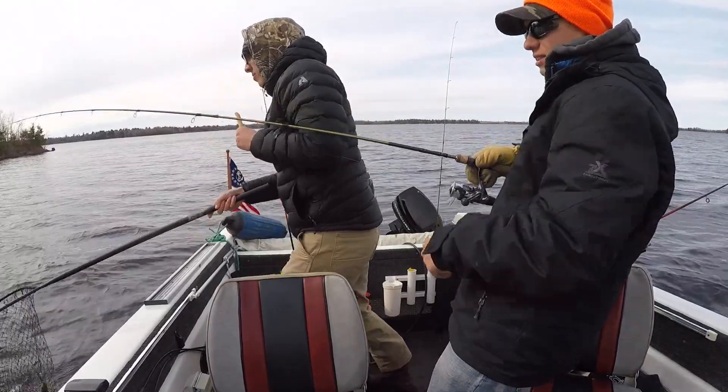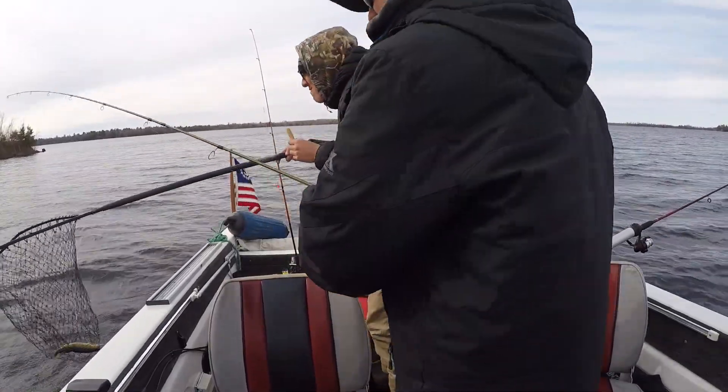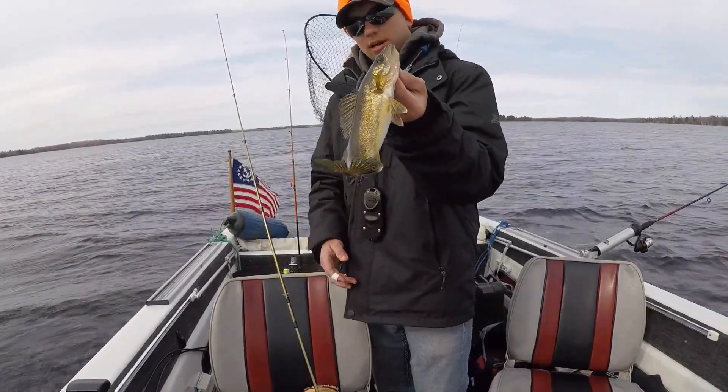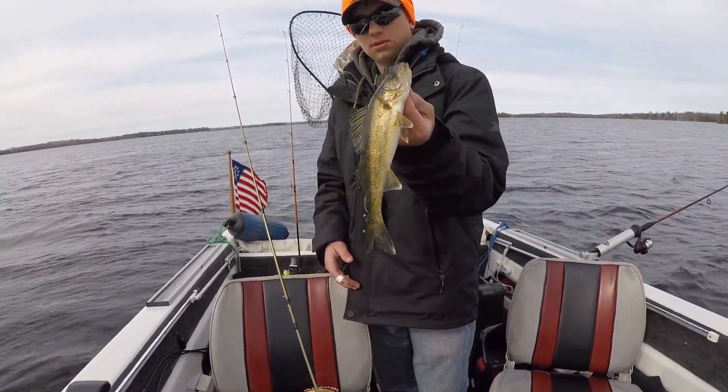Walleye! Somebody got a walleye. It's small, but it's a walleye. Little walleye. Pretty nice little dude. It's pretty cute.